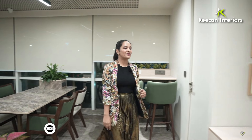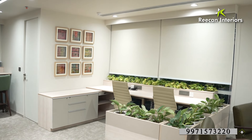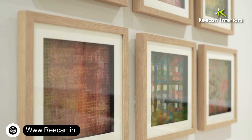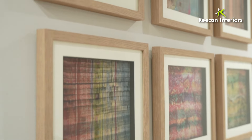Coming over here we have the account section, again covered with natural plants on the boundary. We also have dual tone mica as you can see, and here again we have used leather chairs which is constant throughout the office. We've also made sure to put a lot of paintings to add a little bit of color in the workstation.